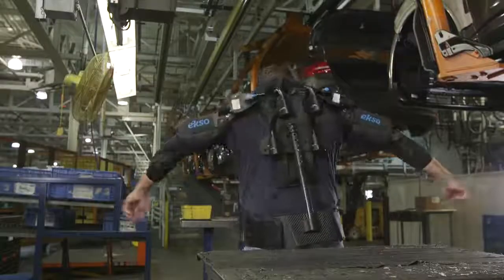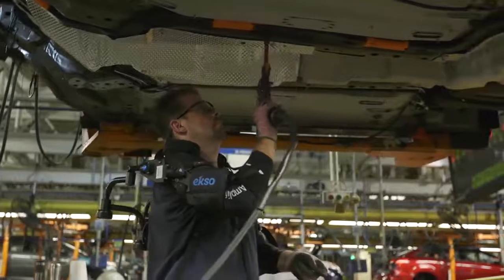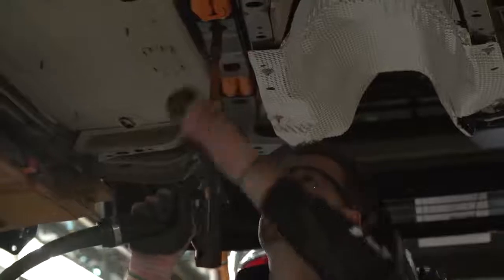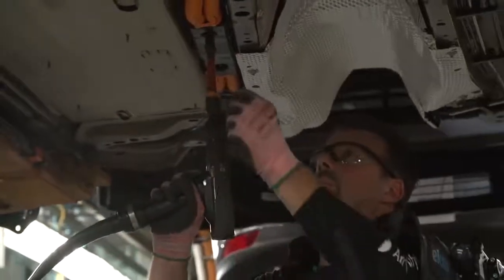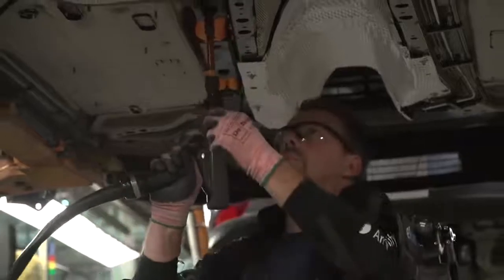The ExoVest is an upper body exoskeleton that elevates and supports a worker's arms to assist them with tasks ranging from chest height to overhead. It's designed to support the weight of the worker's arms so that overhead tasks put less strain on the shoulders, arms, and back.